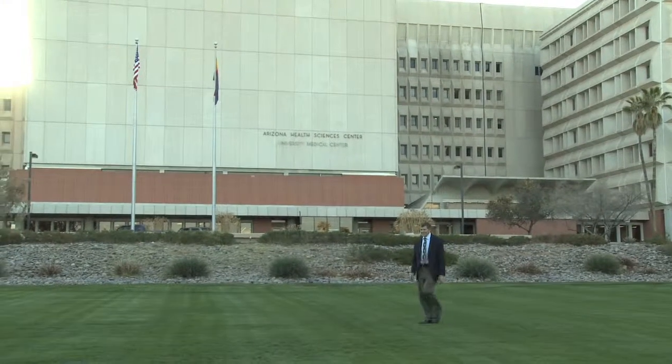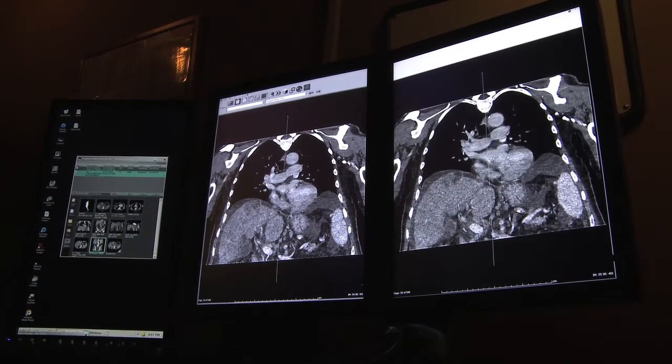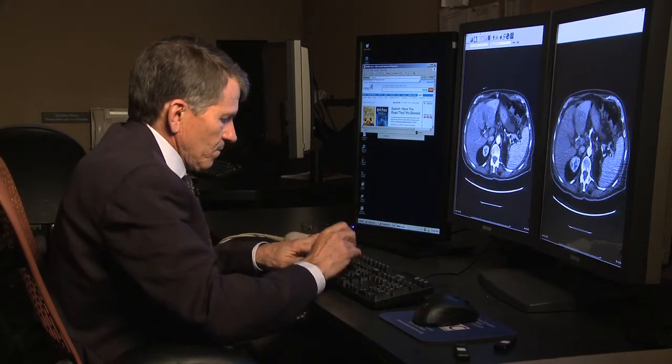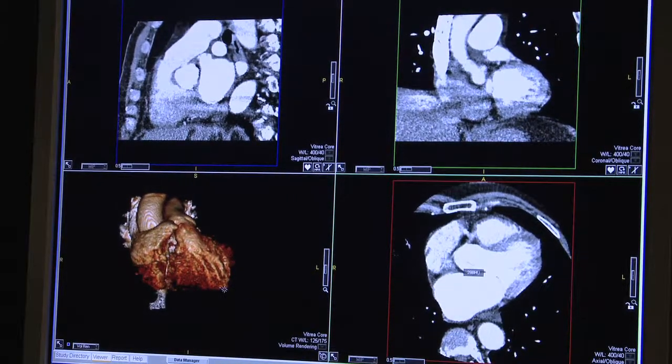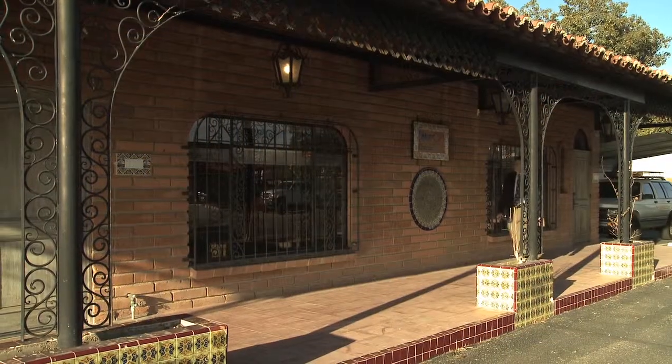I'm a clinical radiologist and an inventor, and my background was in contrast agents. More and more of the things I'm doing are with nanotechnology, and my goal is to develop new technologies in areas of medical need where development of that technology could bring a meaningful change in patient care.